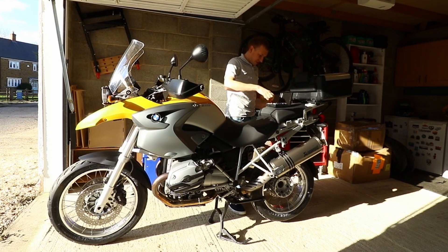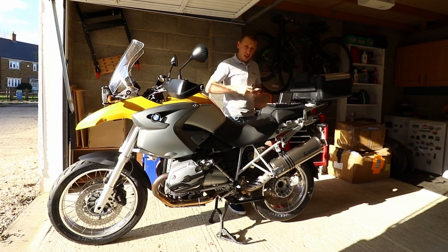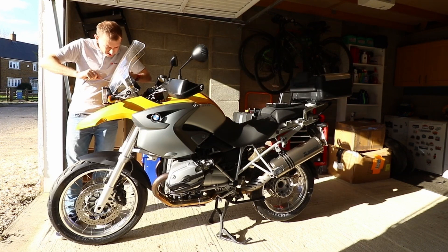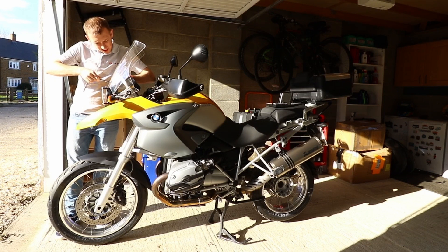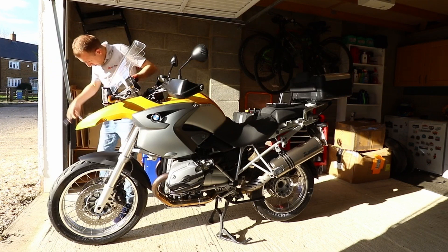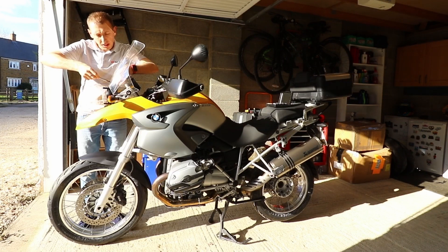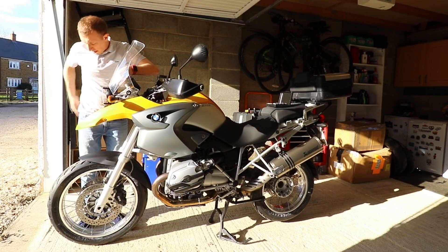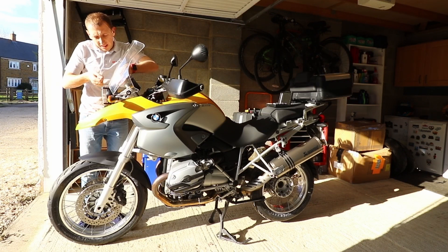Never usually this calm when I'm working on something — usually I'm shouting and screaming. That's the noise you always don't want to hear — something falling. Let's see if I've learned from the last mistake — holding the back all together so it doesn't fall out.